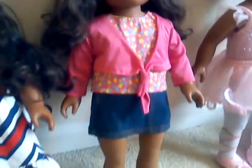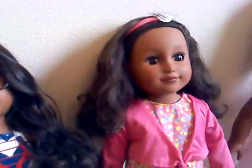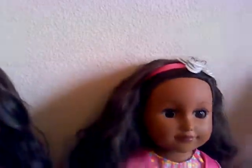Next to her is the My Life as a Party Planner, and I've got her now in a very casual outfit that I also purchased from Walmart, complete with polka dot sneakers, a denim skirt, and a really cute sweater. That is the original headband that she came with.